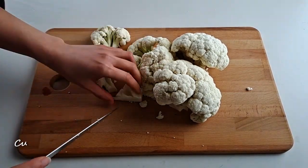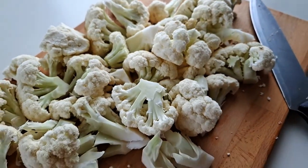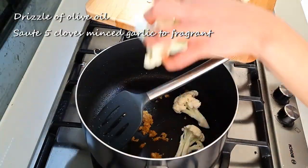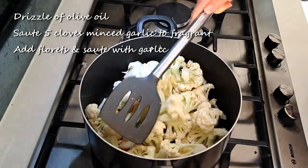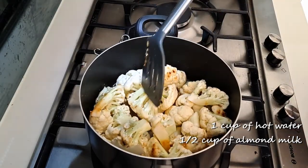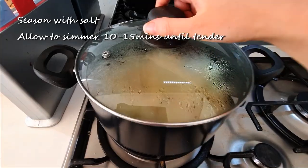Getting back to our sauce, start off by cutting up a medium head of cauliflower into rough florets. They don't have to be perfect because we'll be blending this up. In a heated pot, add a drizzle of olive oil, then sauté about 5 cloves of minced garlic in the oil. Once browned and fragrant, add in your florets and continue to sauté and toss well so that the roasted garlic flavor permeates into the cauliflower bits. Once slightly browned, add in 1 cup of hot water and half a cup of milk. Here I'm using almond milk but you can use any milk of your choice. Season with some salt, pop on the lid and allow to simmer for about 10 to 15 minutes until they can be lightly shredded with a fork.